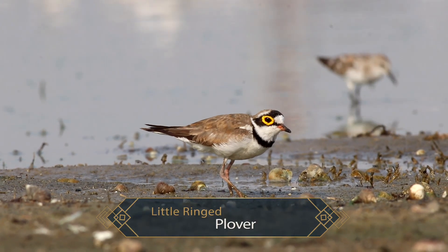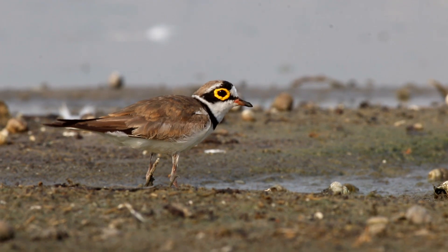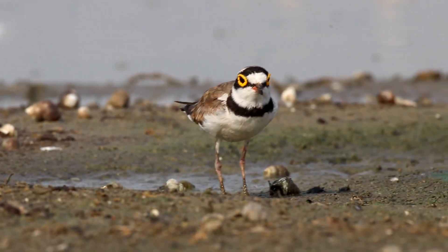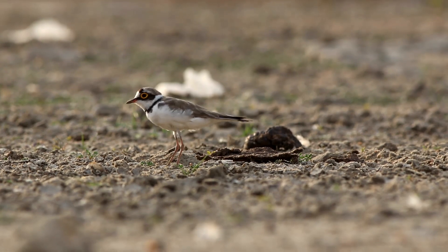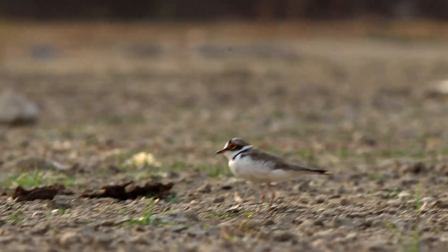Like most plovers, the little ringed plovers also use the run-stop-run foraging method. They primarily forage by sight — they have large eyes and great sight, with a little short bill. They locate things on the surface by sight, run over and grab them repeatedly. They don't probe deep into the substrate.